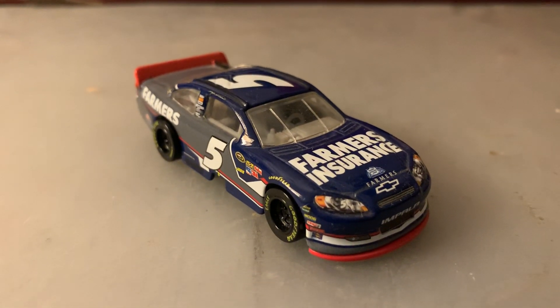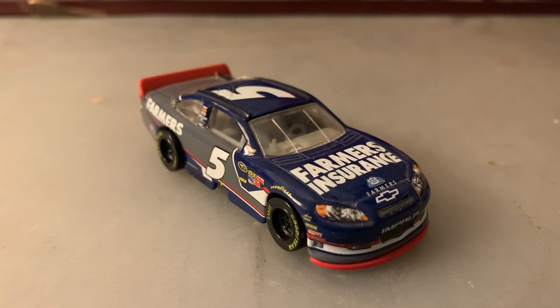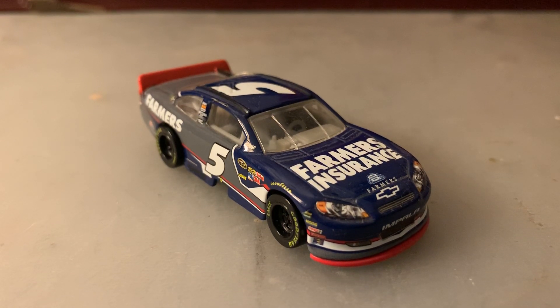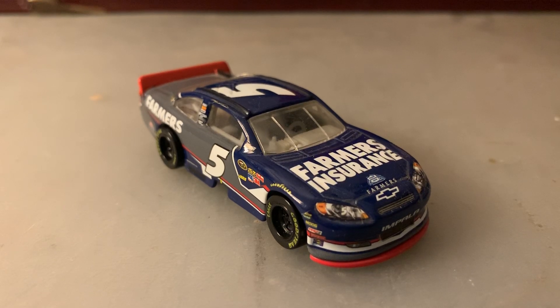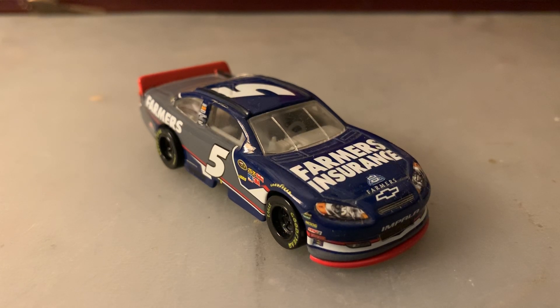That will do it for this diecast review. Thank you guys for watching, this has been Chase Fan Number Nine. Make sure to comment, like, and subscribe, hit the bell to get notifications, and go follow me on Twitter at ChaseFan_Nine. I'll see you guys on my next video — until then, have a good one, bye everyone!